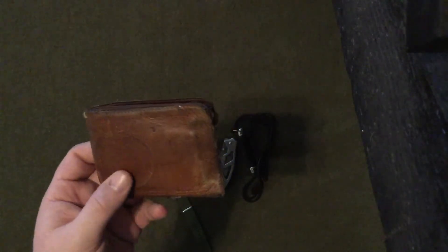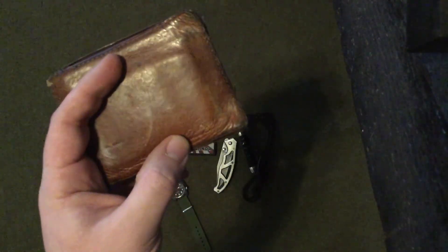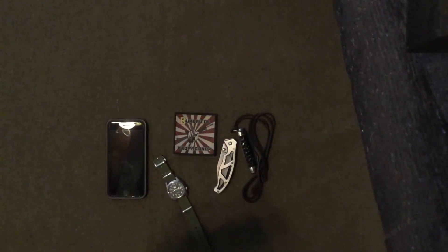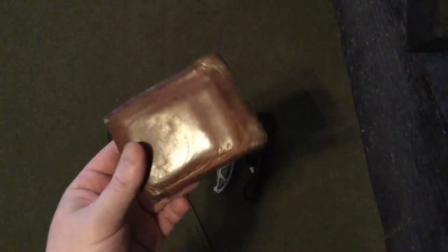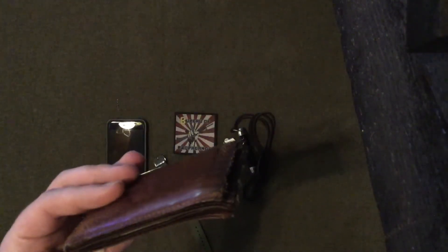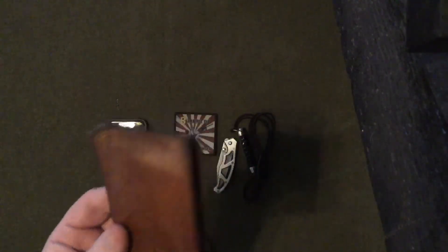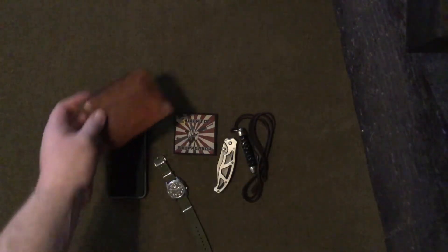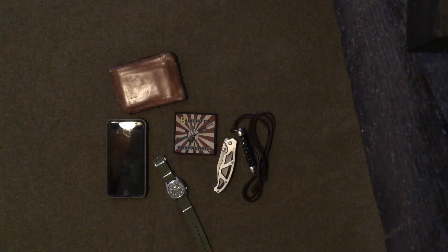Next thing you should never leave without: your wallet. This is a buffalo hide wallet from Cabela's. You'd think it's cheap, but I've had this for around 10 years and yeah, it's showing its age, but it still does what I need it to do — hold cards and cash. Don't be knocking on the Cabela's wallets.